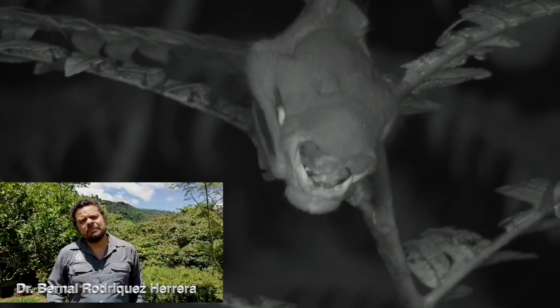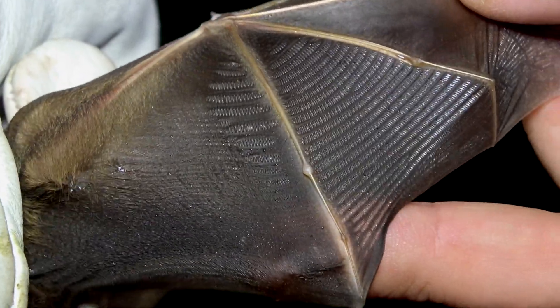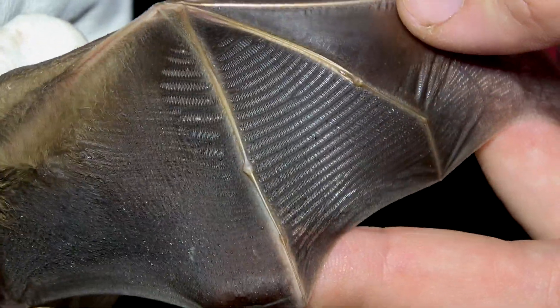An outstanding morphological feature of the males is the ribbing on the wings, which probably helps make sounds to attract the females.